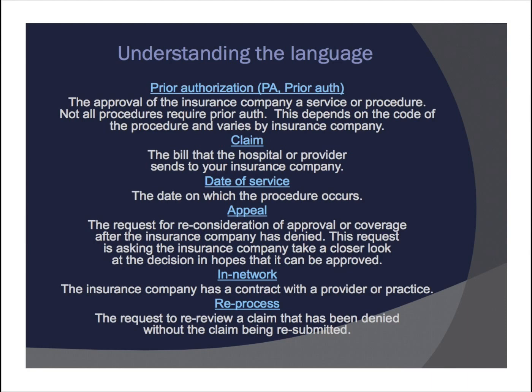The next word is claim — the bill that the hospital or provider's office sends to your insurance company. The date of service is the date on which the procedure occurs, and this is important because all claims, all procedures, go by the date of service on which it was performed. The appeal is the request for a reconsideration of approval or coverage after the insurance company has denied — basically asking the insurance company to take a closer look at the decision in hopes that it can be approved.